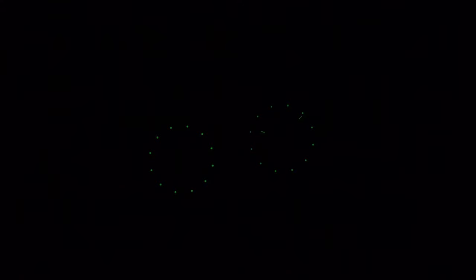Although Super-LumiNova has been applied on both of these watches, honestly it's not very bright at all. I personally consider these more dress watches, so I wasn't expecting to see any lume, but my recommendation is either get rid of it or make it a little bit brighter for better visibility in low light conditions.